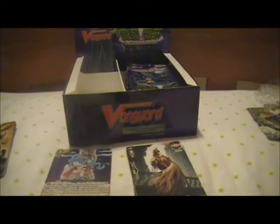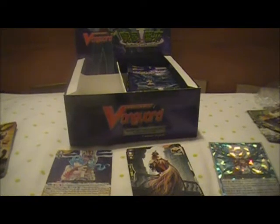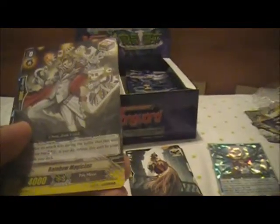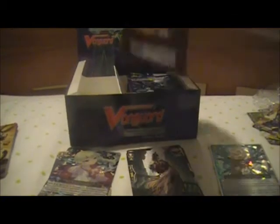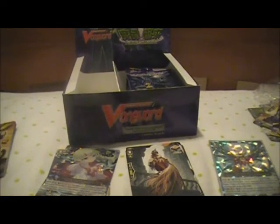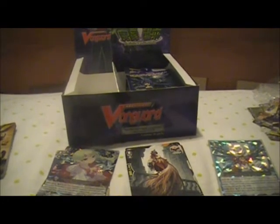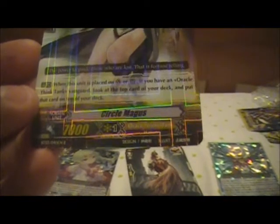Last pack of the left side. Kind of wish I ended the box that way, but oh well. Just look at the artwork on that card. Amazing. Another triple rare coming up. Spiral Master and Nightmare Doll Alice. I hope my final triple rare is Goddess of the Half Moon. Or if I'm lucky, I get another Tsukiyomi as an SP. Another triple rare - Circle Magus! Love the artwork on this card too. Finally, Oracle Think Tank gets a nice 7k beater.